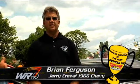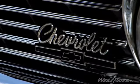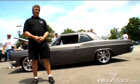Hi, my name is Brian Ferguson. I work for Rad Rides by Troy. The owner of the car, his name is Jerry Cruz. He couldn't be here today so you're stuck with me.